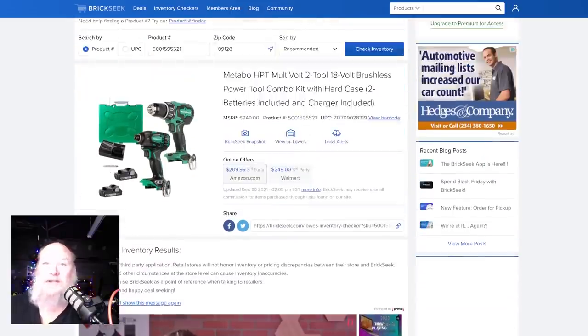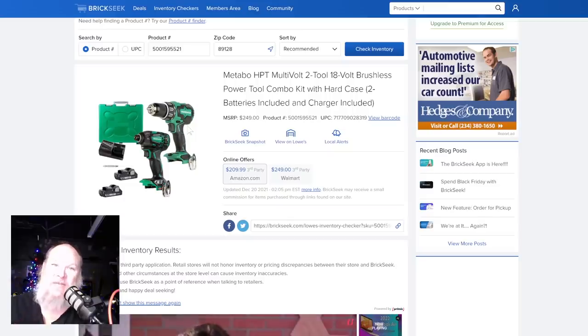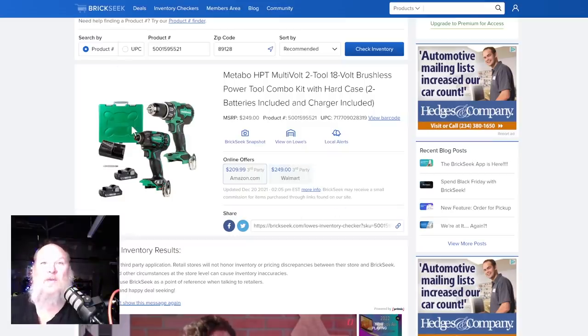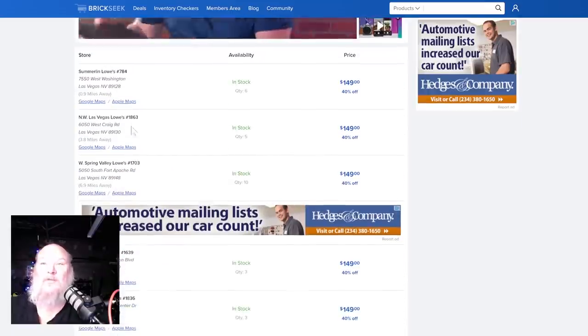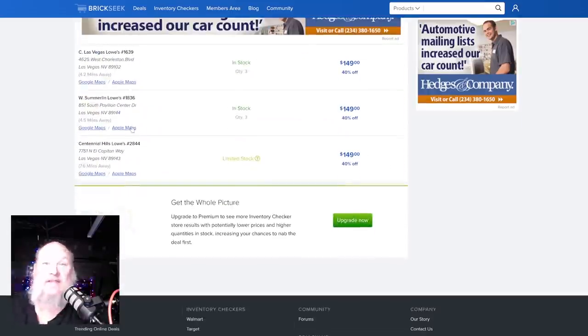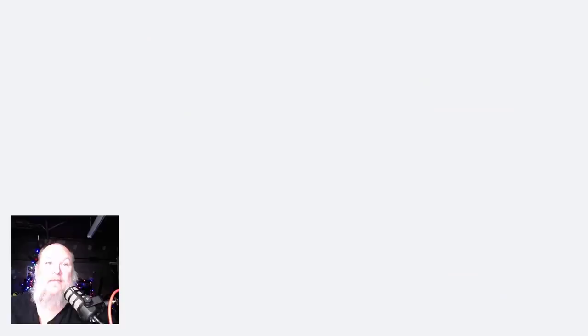Metabo HPT multi-volt two-tool 18-volt brushless power tool combo kit with hard case — one of the most underrated tool systems out there. Great system: you get the drill driver and the impact, two batteries, the charger, and the box. Normally around $250, it's $210 on Amazon. We're seeing it show up for 40% off at $149 all across the board. If you're looking to get into that line, you might want to check it out.